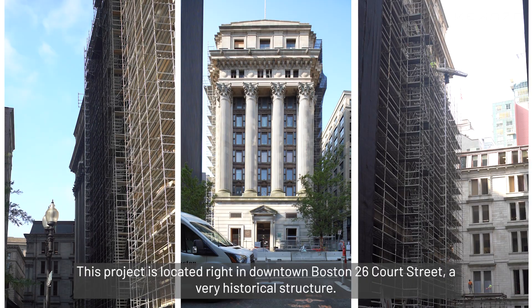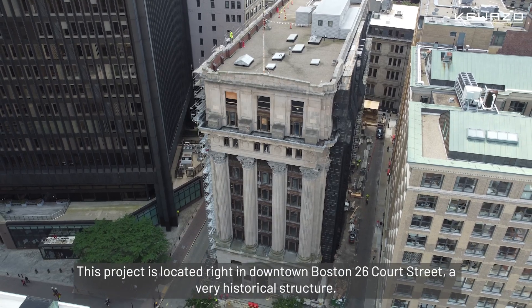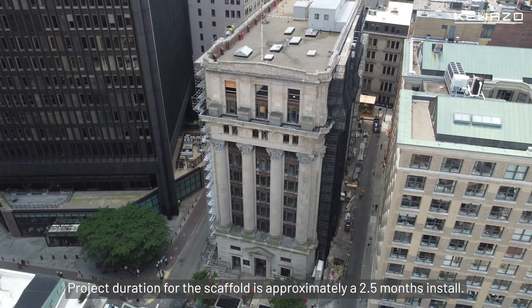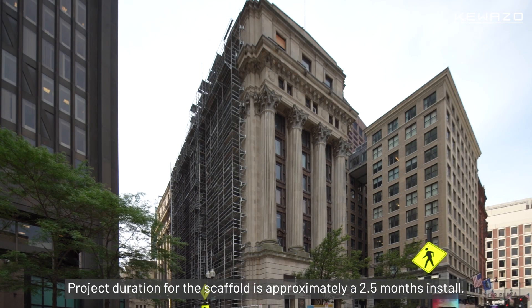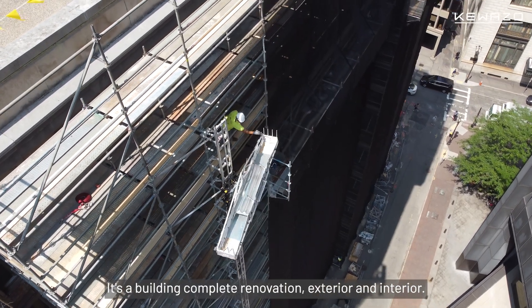This project is located right in downtown Boston, 26 Court Street — a very historical structure. Project duration for the scaffold is approximately two and a half months install. It's a building complete renovation, exterior and interior.